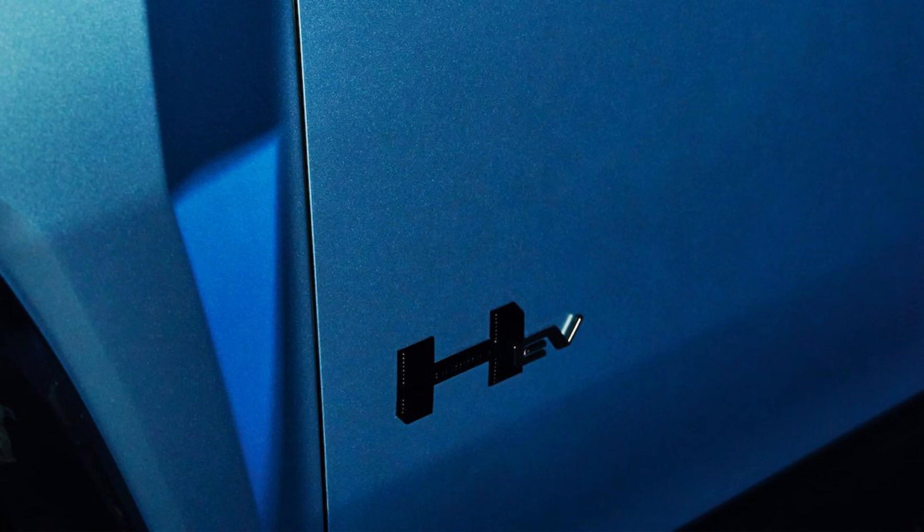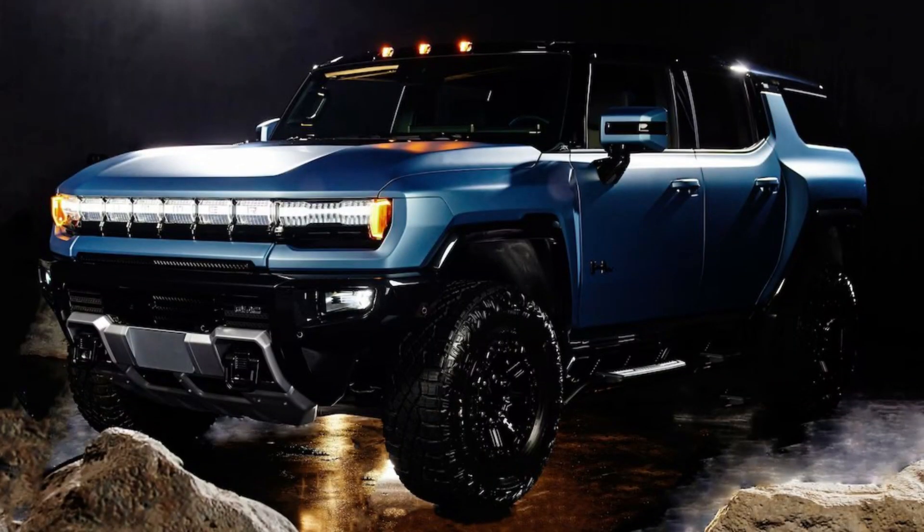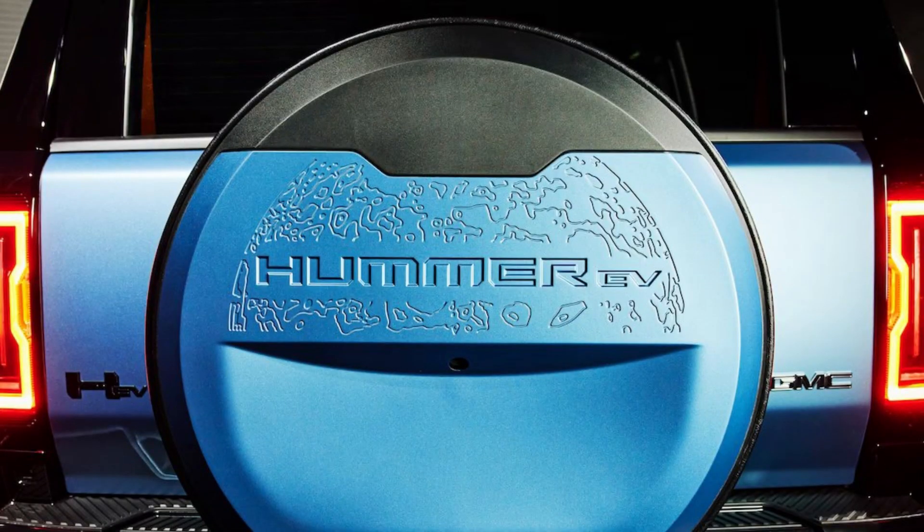The pickup truck body only gets the Multi-Pro tailgate system from Kicker as its special rear treatment. We wonder why GMC couldn't add the bed-mounted spare tire package and add a special cover that matches the SUV's, but oh well. Another distinction will be the battery module.